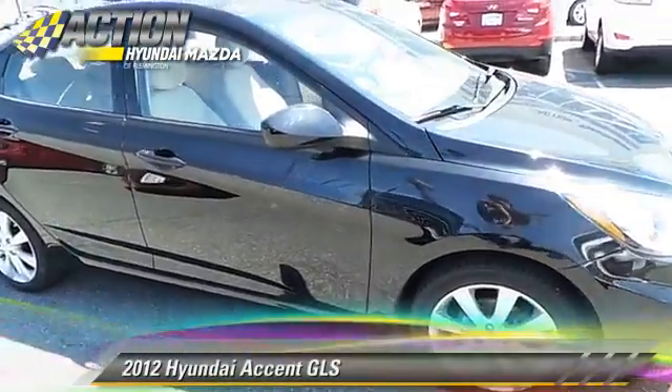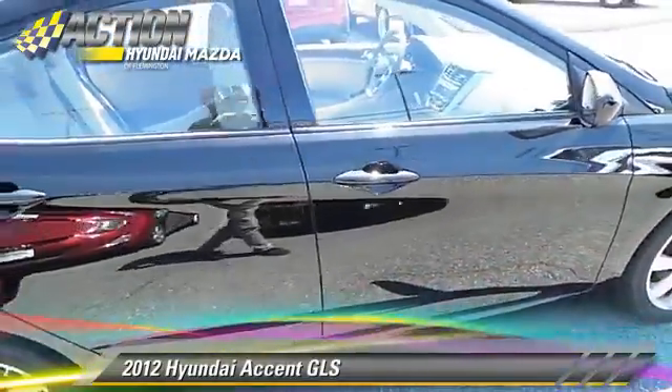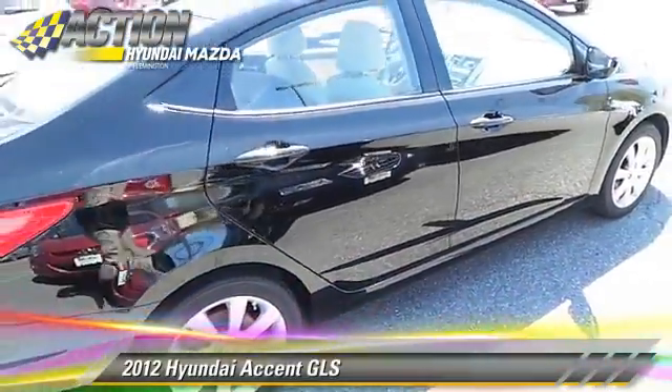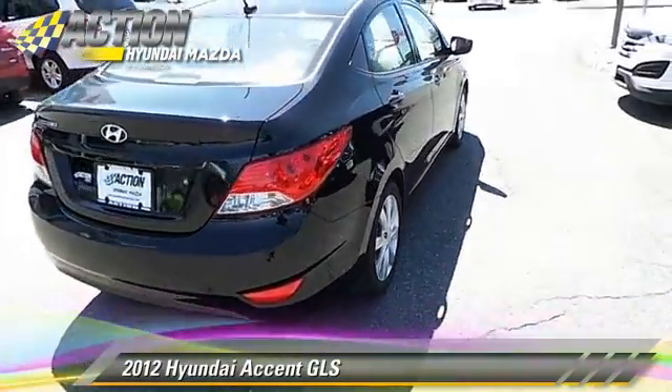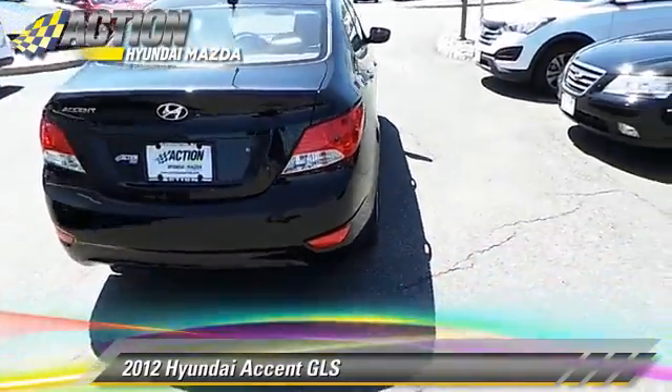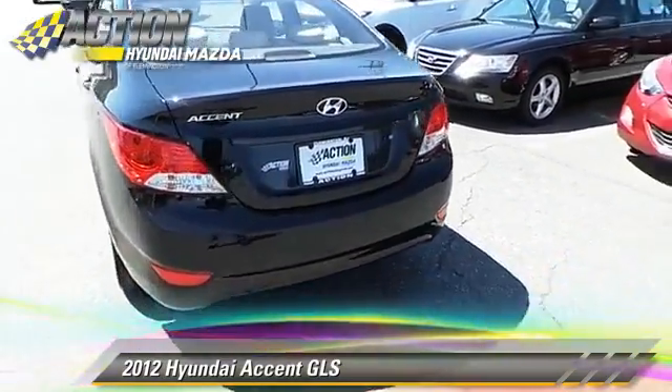The 2012 Hyundai Accent GLS, powered by a 1.6-liter four-cylinder engine with a six-speed automatic transmission. This vehicle, with fewer than 20,000 miles on the odometer, gets up to 37 miles per gallon.